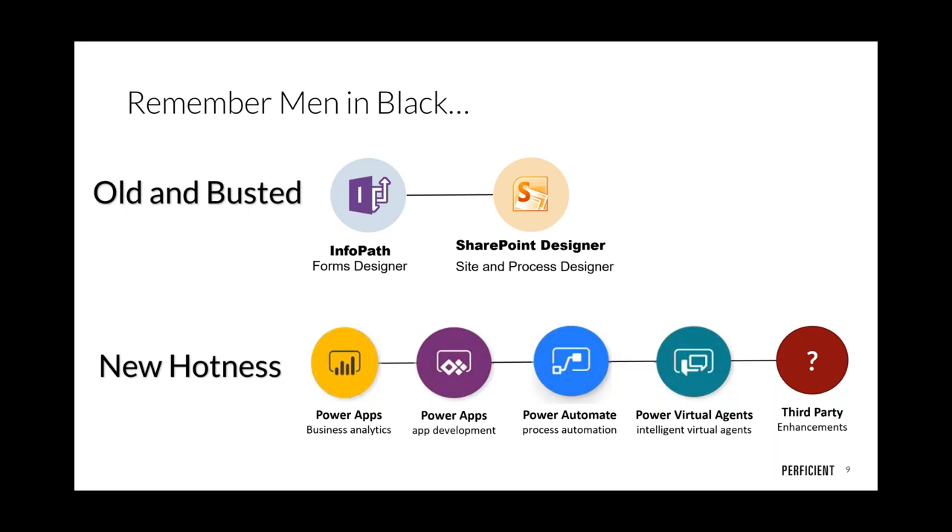Power Apps, Power BI, Power Automate, Power Virtual Agents — plus third-party enhancements. There's a lot of cool stuff going on in the cloud: hundreds of connections, chatbot capabilities, mobile experiences. At Perficient, we ran a hackathon recently working on adaptive cards — there's some really exciting stuff happening.